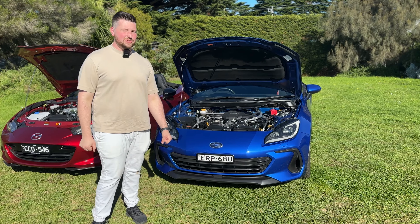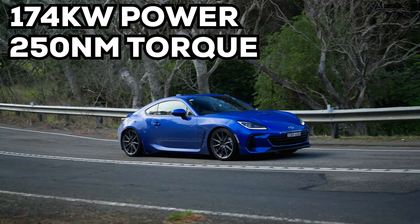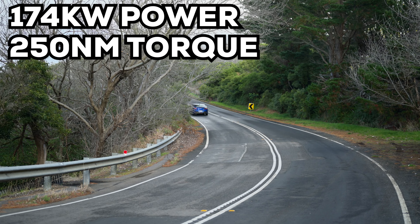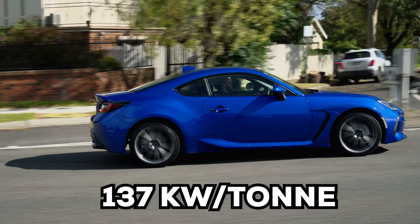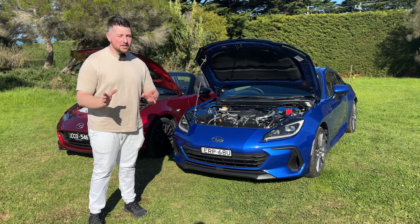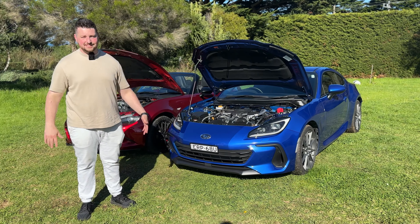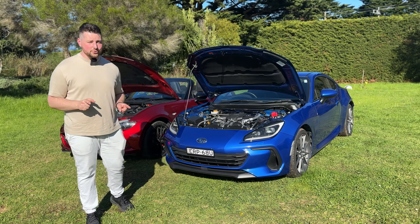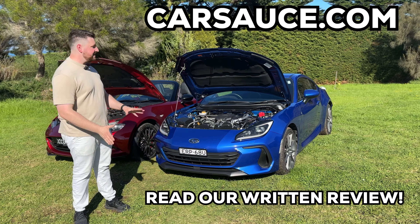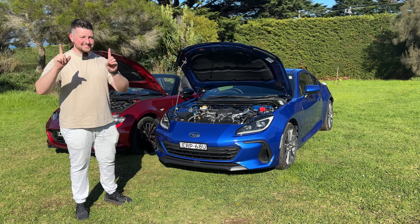The BRZ's 2.4-liter boxer four-cylinder produces 174 kilowatts and 250 Newton-meters of torque, making it about 10% better in power-to-weight versus the MX-5, at around 1.25 tons — still very light. Both come standard with a manual gearbox; the automatic option costs extra. In the MX-5, going automatic means losing the limited-slip differential. In the BRZ, you just lose the fun. Safety tech is worth noting — the BRZ is lacking in this area compared to the MX-5.